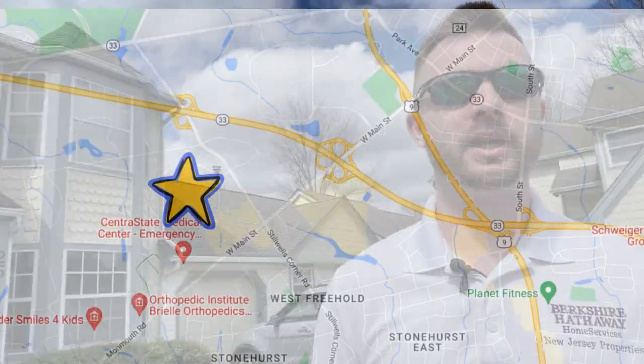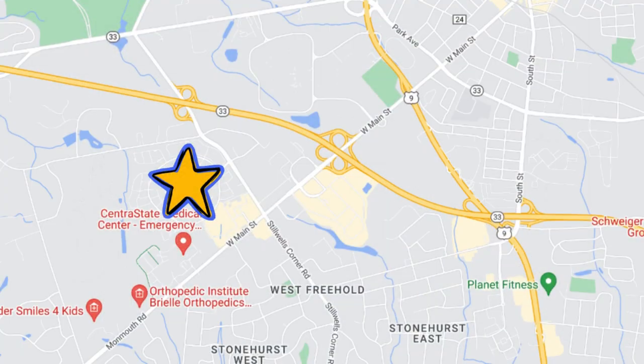We're in the Raintree development with my new listing right behind me. Raintree is located on the western side of Freehold, right off Route 537, Route 9, and Route 33, so you can go east, west, north, or south pretty easily. You're about a half mile from the elementary and middle school your child would attend, and there's plenty of shopping and dining up and down Route 537 and Route 9.